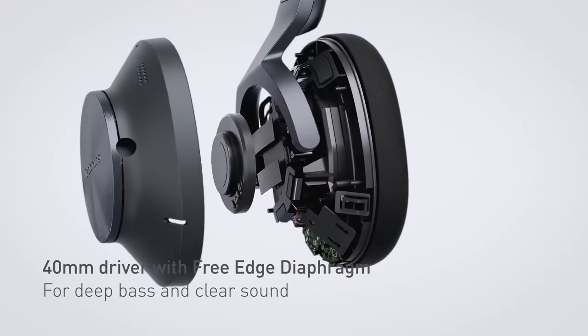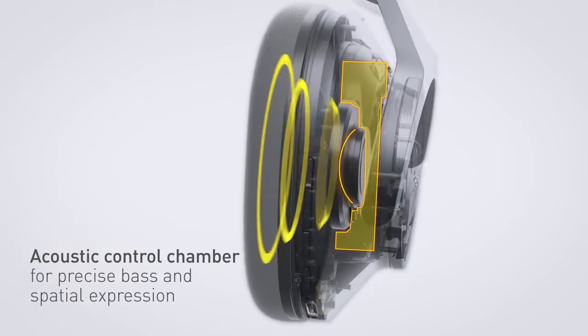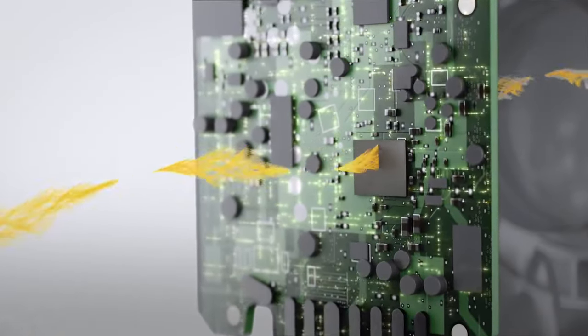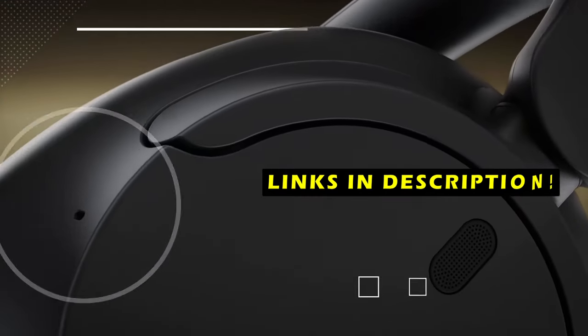Whether you're a music enthusiast, a fitness enthusiast, or simply looking for a pair of headphones for everyday use, we've got you covered. This list is based on my personal opinion and research and lists them based on quality, features, and pricing. If you want more information and updated pricing on the products mentioned, be sure to check the links in the description below.